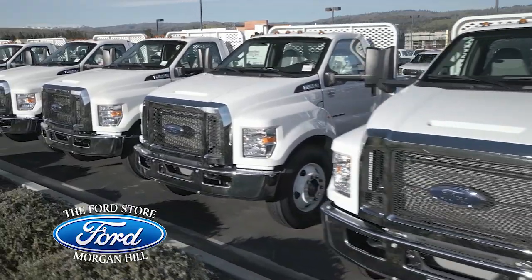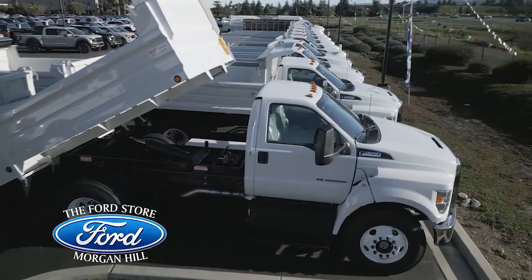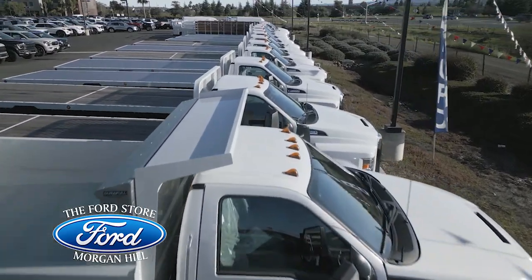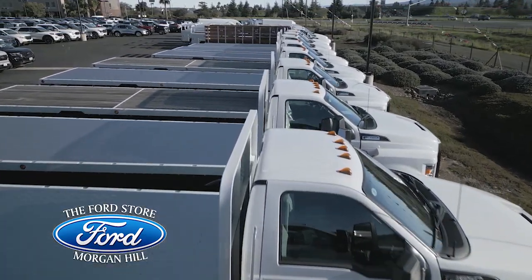As anyone knows who has looked for commercial trucks over the past three years, finding up-fits in stock and ready to put to work immediately is extremely hard to do. I'm really excited that we have a great supply of units here and ready to go, along with a strong pipeline of units on order.